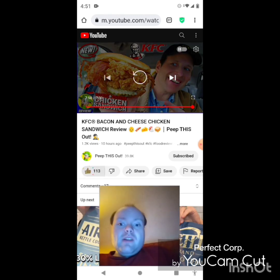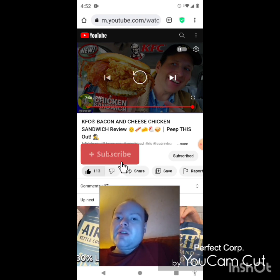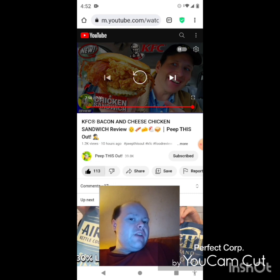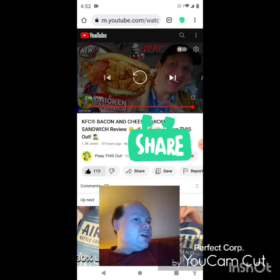Awesome video, I give it a thumbs up and I hope you all enjoyed this reaction video. If you're new to my main channel, my second channel, or Peep This Out's channel, make sure you guys subscribe, give both our videos a thumbs up, hit the notification bell, and share both of our videos with your friends and family.